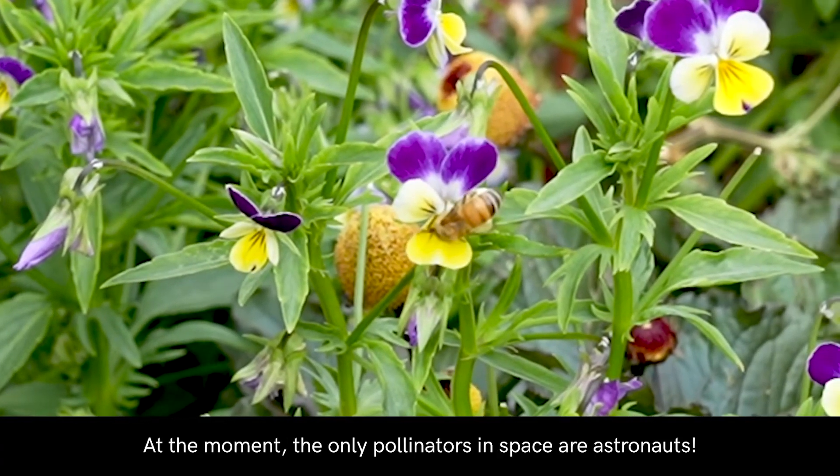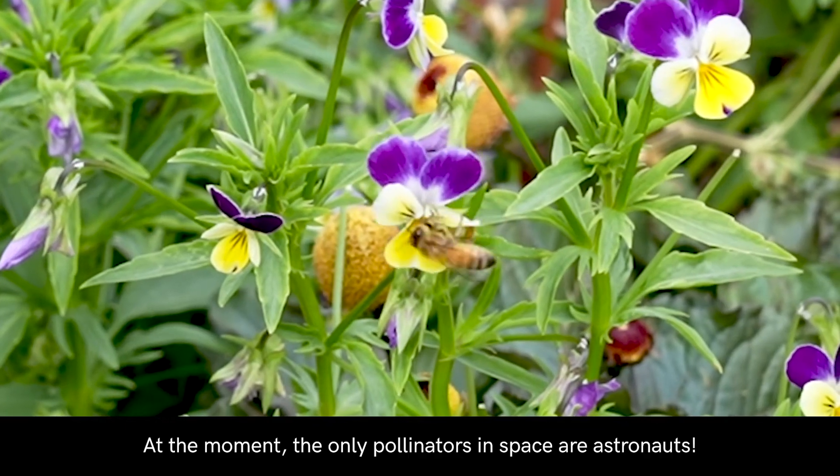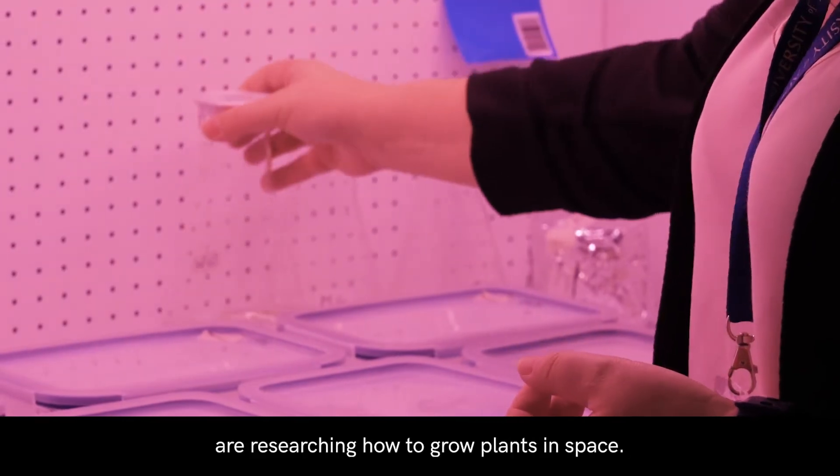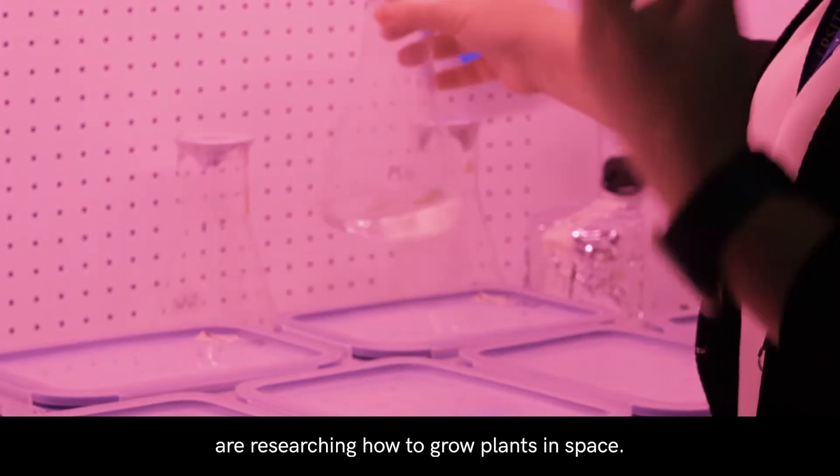At the moment, the only pollinators in space are astronauts. Scientists, sometimes called astrobotanists, are researching how to grow plants in space.